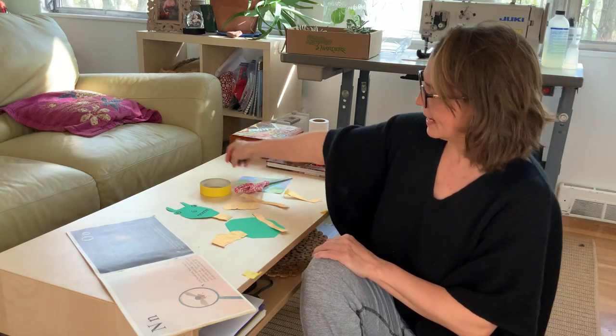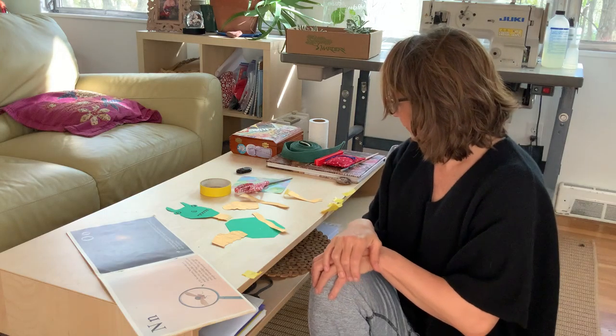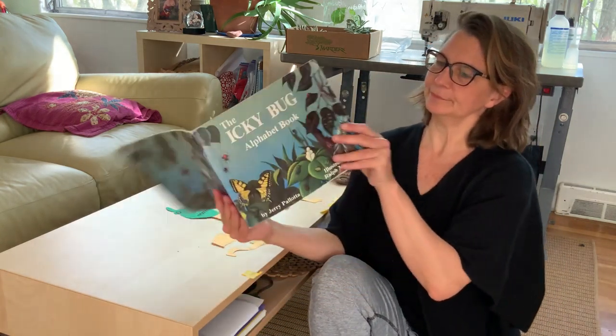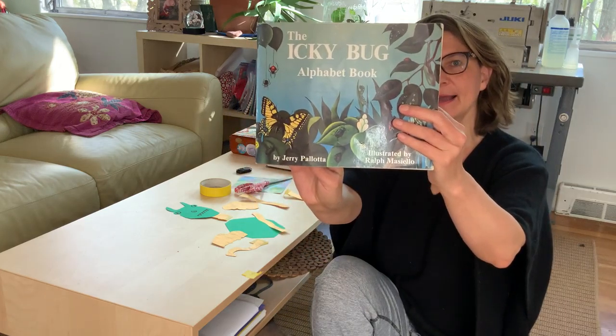Good morning, everybody. Today is Wednesday, May 20th, and I'm going to finish reading the book that I began on Monday: The Icky Bug Alphabet Book.